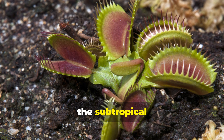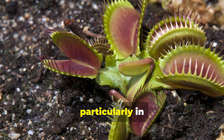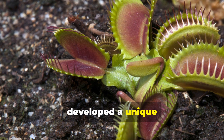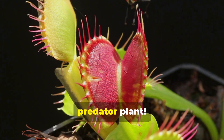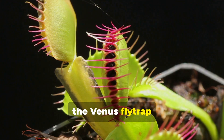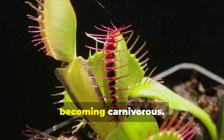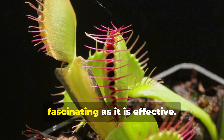Found primarily in the subtropical wetlands of the east coast of the United States, particularly in North and South Carolina, this plant has developed a unique mechanism to supplement its nutrient intake. Unlike most plants that rely solely on photosynthesis, the Venus flytrap has adapted to its nutrient-poor environment by becoming carnivorous. It's a survival strategy that's as fascinating as it is effective.